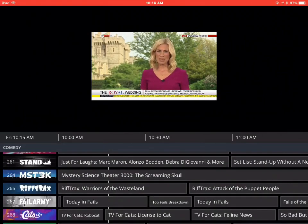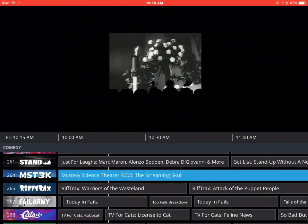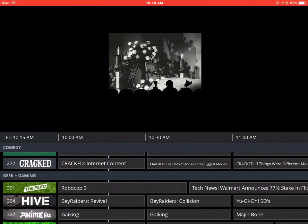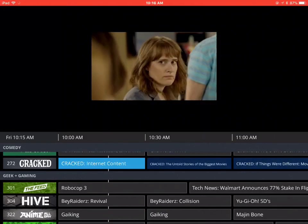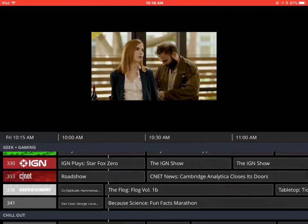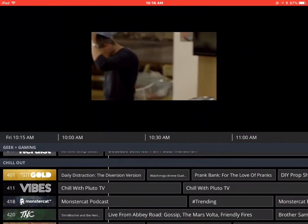You can see as I go down through the channels — mystery, science fiction theater. They've got some internet things. Some things are lower resolution than others, and the sound quality seemed to be pretty good.